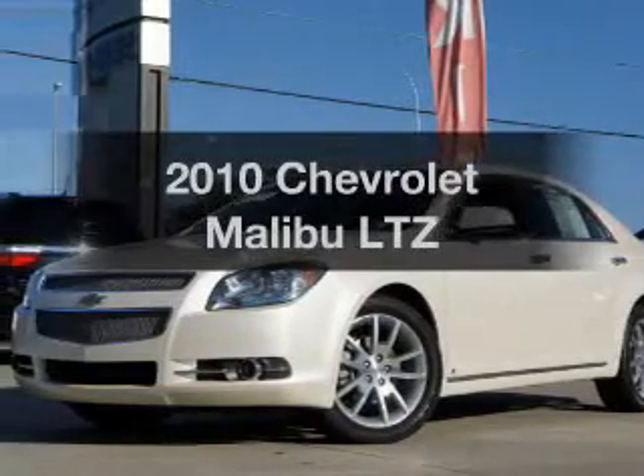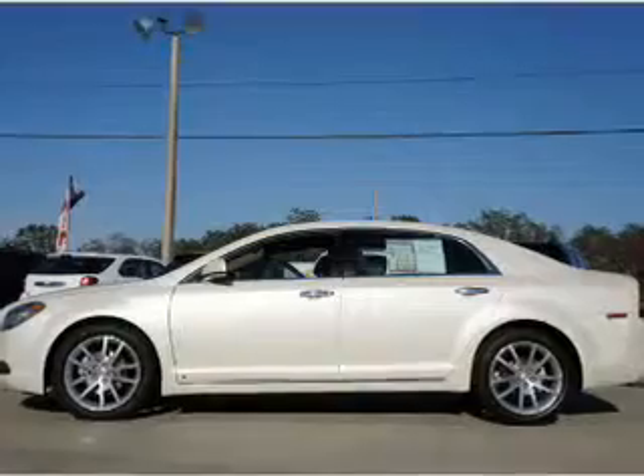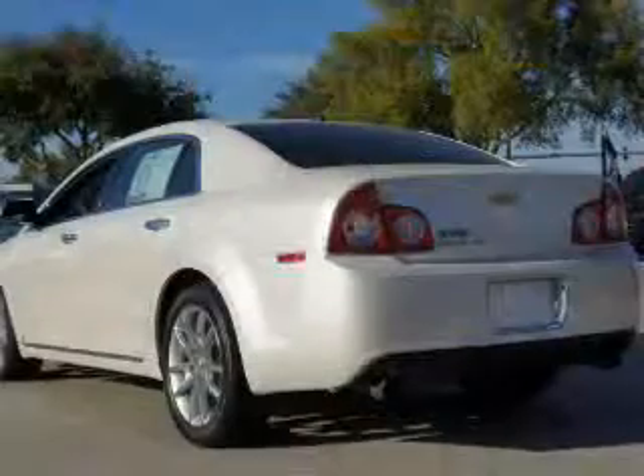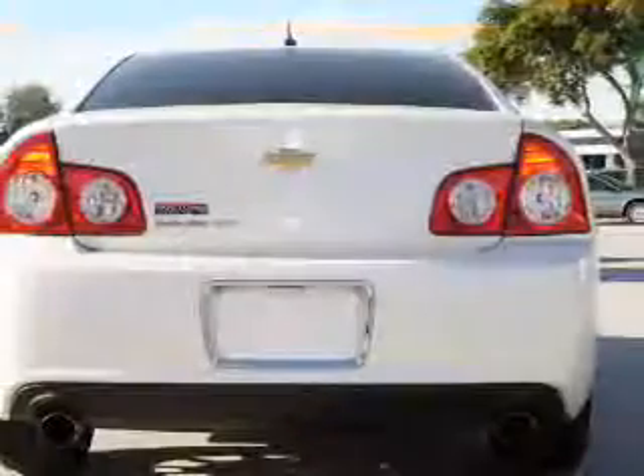Get noticed in this 2010 Chevrolet Malibu. If you're looking for an automobile with great attributes, look no further. With a solid six-cylinder engine, the powertrain includes front wheel drive, connected to a smooth shifting six-speed automatic transmission.